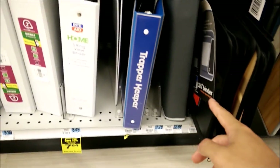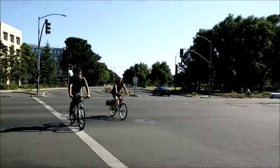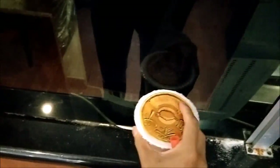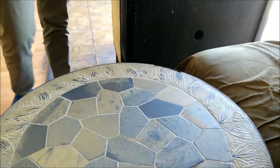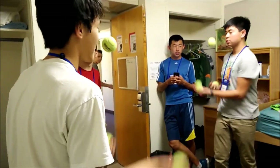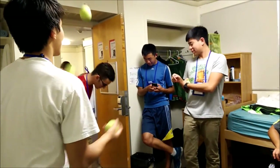We're going to Rite Aid and the tea house right now. This stuff is so overpriced — look at that, $15.99. Going to the farmer's market tonight.